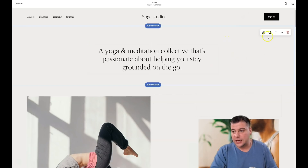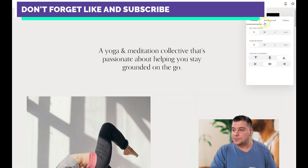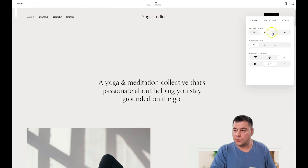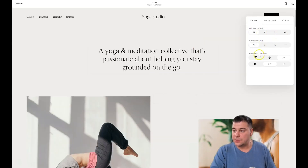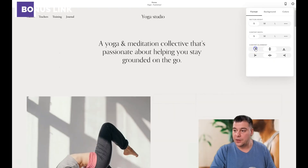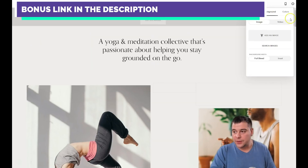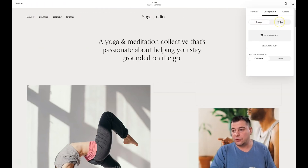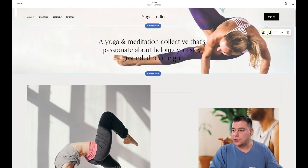This is the first section. I want to show you how to edit a section — you can edit it, duplicate it, move it up or down, or delete it with the trash can button. When editing, you can choose the section height: small, medium, or large. You can set content width, colors, and content alignment — left, right, or center. For the background, there's no image yet; you can upload an image or a video. I'll upload an image from my computer — and there it is!